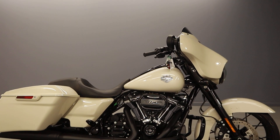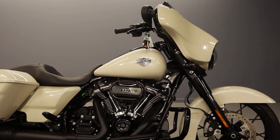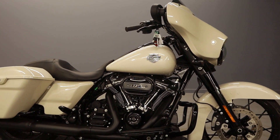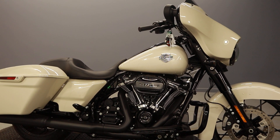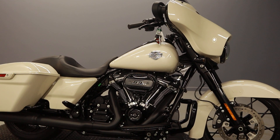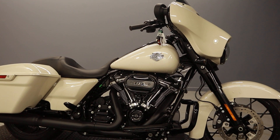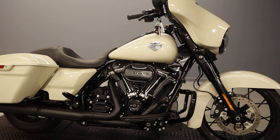Hey everybody, it's Stars and Stripes Harley-Davidson dealership again, letting you know we have a new bike in our used bike inventory: a 2022 White Sand Pearl FLHXS Street Glide Special with a blackout finish, Prodigy wheels, and a 114 cubic inch Milwaukee V-Twin engine.